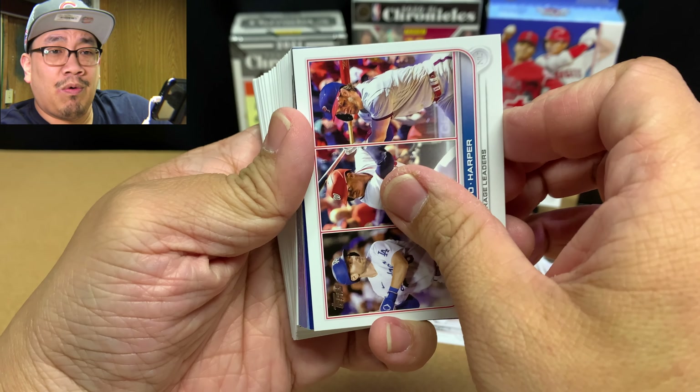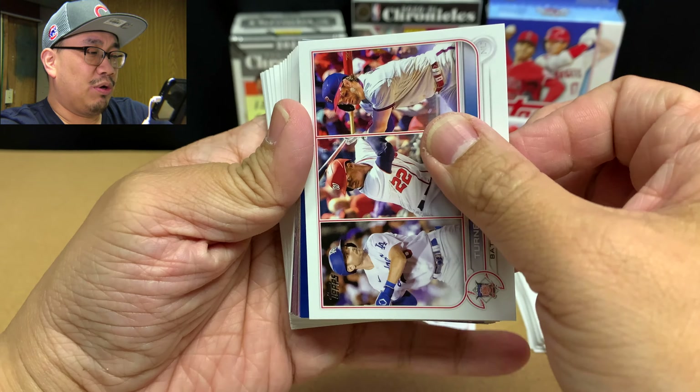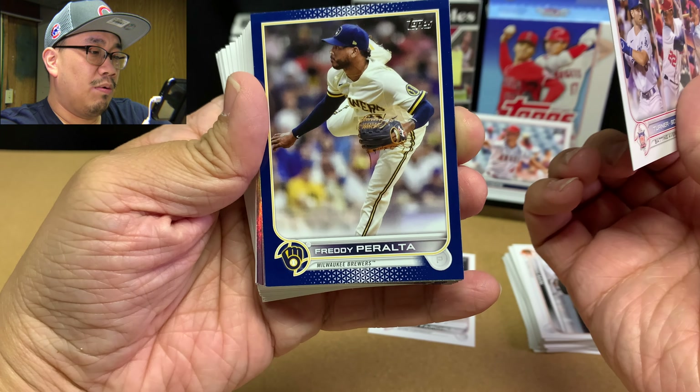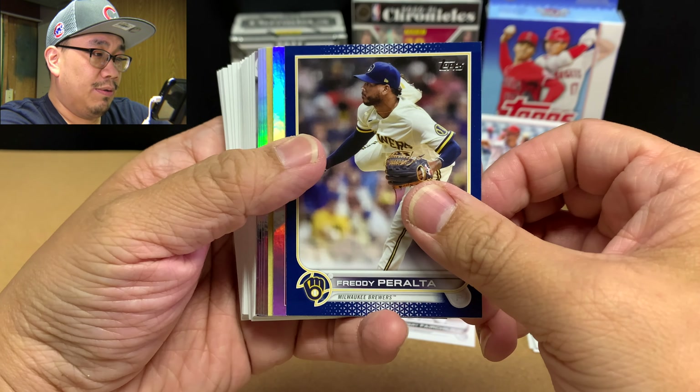We saw it was a Brewer. If it's a pitcher I'd be happy, but if it's Yelich or Lorenzo Cain, I'd be disappointed. It's not a rookie — that looks like a pitcher. Freddy Peralta. Not too bad. Like I said, I'll take a pitcher. That's pretty sweet.